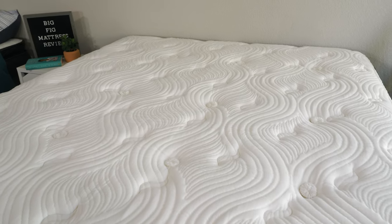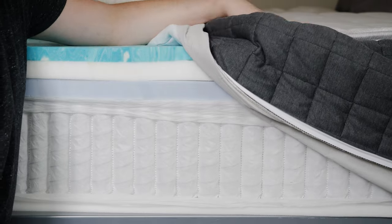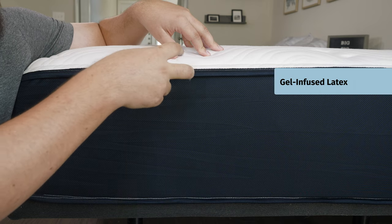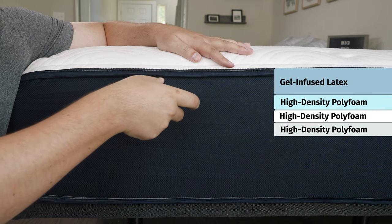Now let's take a look at the construction of both these mattresses, starting off on top and then working our way down. On top of the Big Fig mattress, a nice thermo gel cover going to help with breathability and cooling. Moving down to the comfort layers, the first comfort layer of the Big Fig is going to be some ventilated gel-infused latex, very bouncy and breathable. Beneath that, you're going to have three layers of high-density polyfoam, very durable for larger bodies.